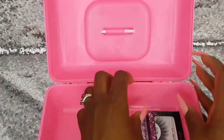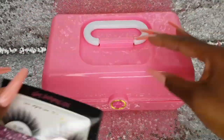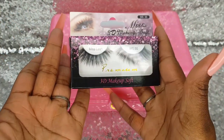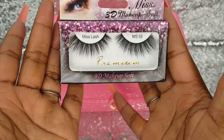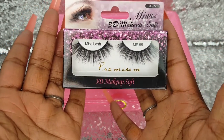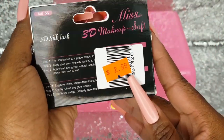And the last item in my pink makeup case: these are Miss 3D Makeup Soft Lashes in Style MS55, and they are $2.99 at the Beauty Supply Store.